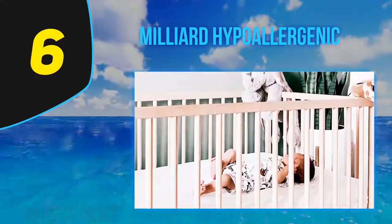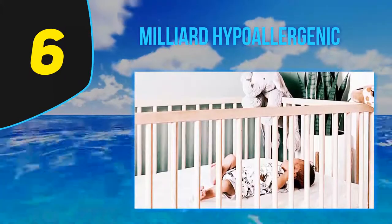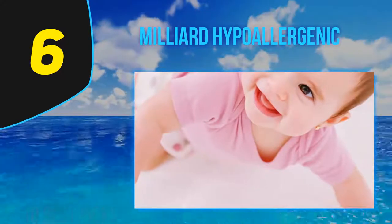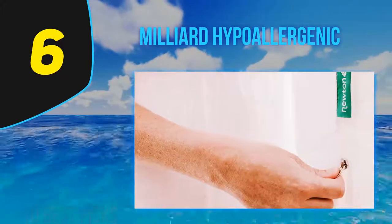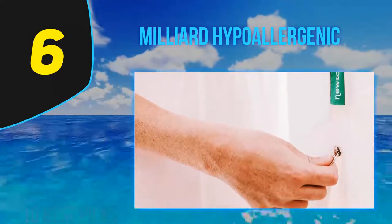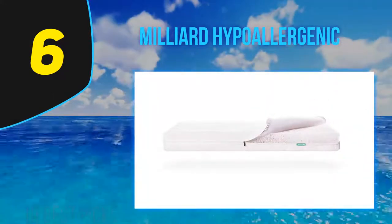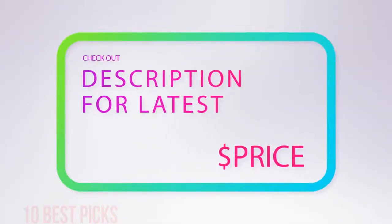After initially being skeptical about claims of reduced tossing and turning, the Milliard mattress proved itself. Another great feature is that it helps transition your baby to their crib, since babies are used to the softness of their parents' mattress. Laying your baby on a hard and uncomfortable mattress can make for long and exhausting nights. For more information and price, check out the product links in the description underneath the video.